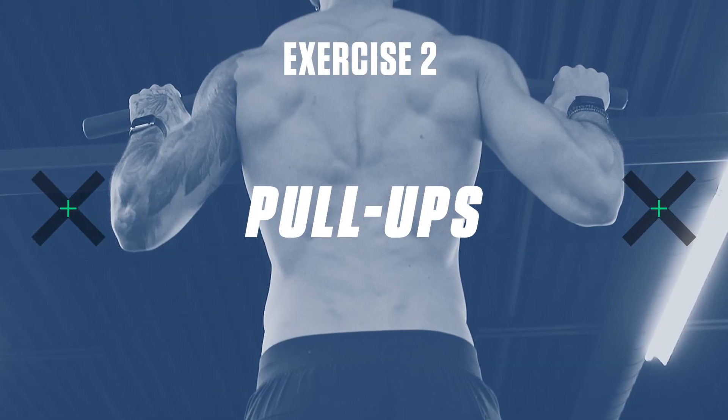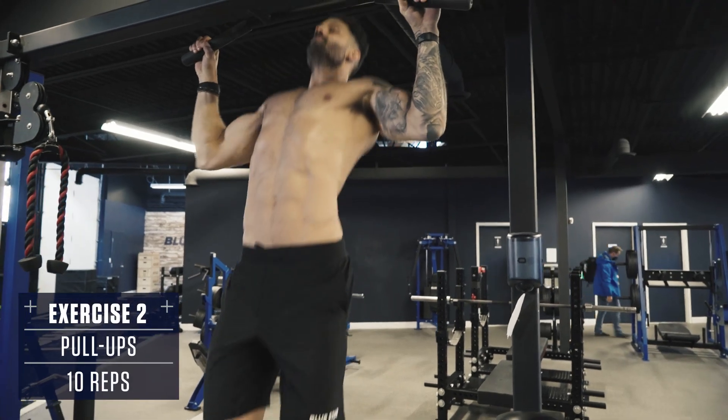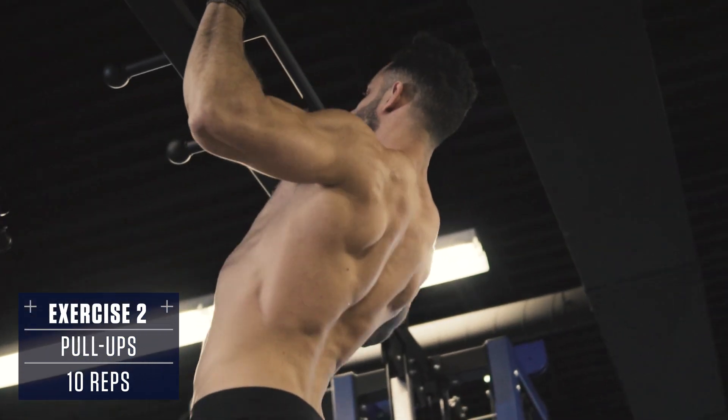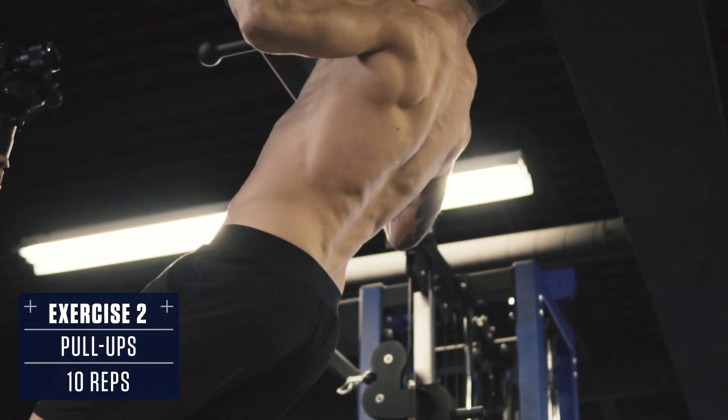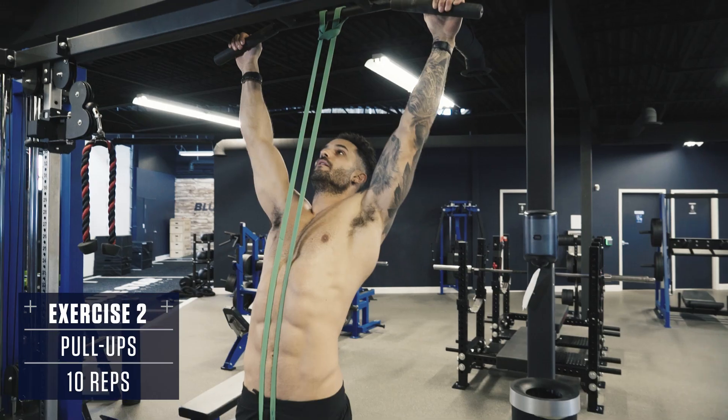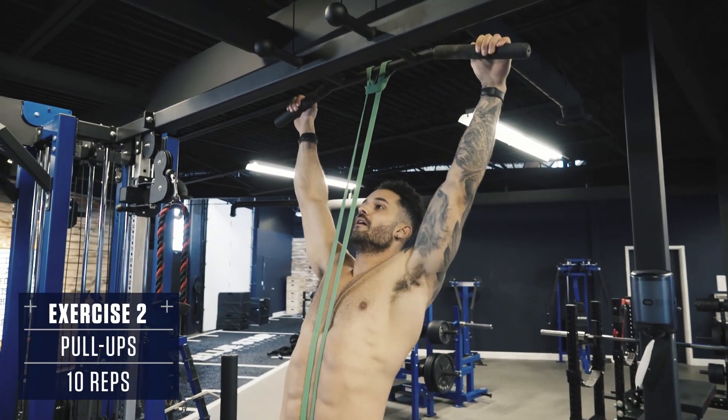Exercise number two: pull-ups. Grab the bar just outside shoulder width with an overhand grip, retract the shoulders, and think about pulling with your elbows, trying to tuck them into your back pockets to engage the lats. Remember to work your back, not your biceps. If you can't do pull-ups yet, use some bands to assist you until you're strong enough.